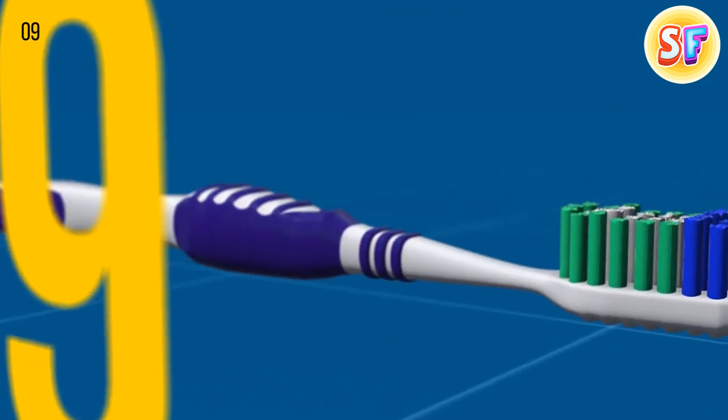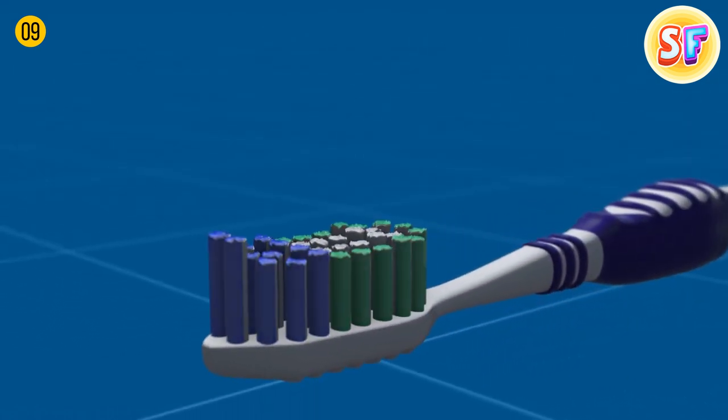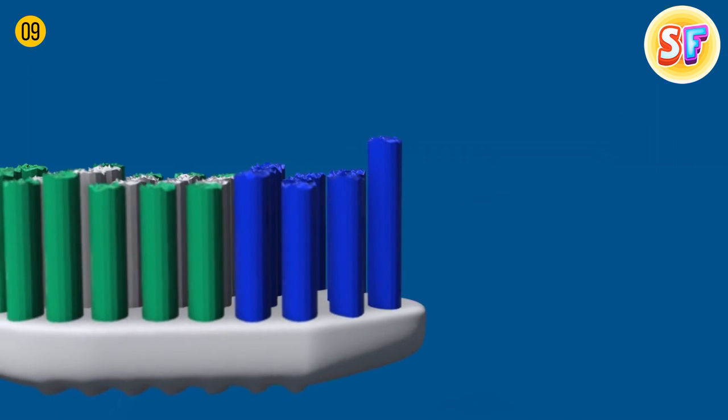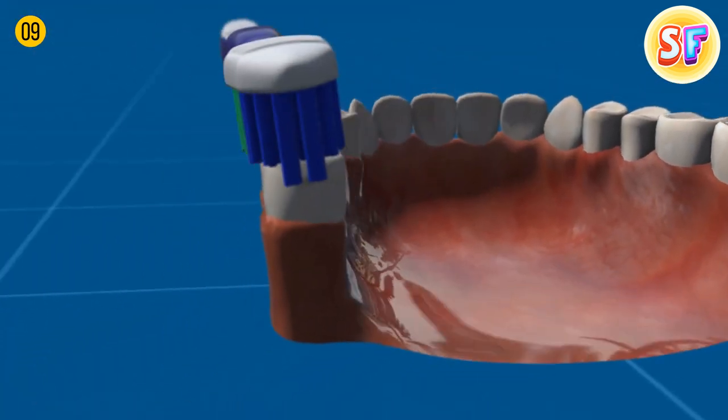Toothbrush bristles have two secret features. First, they fade over time — so when the color gets less bright, you know to buy a new one. Also, the bristles vary in length, and longer ones on one end can help clean the back teeth better.